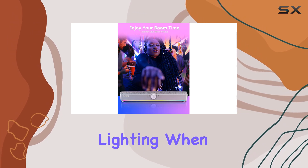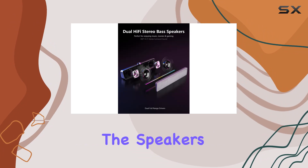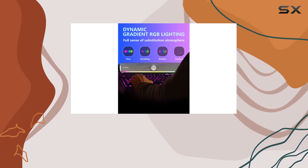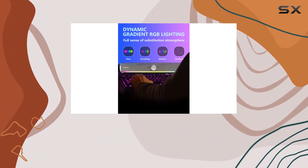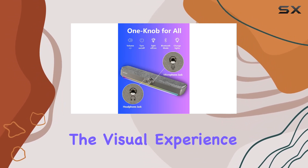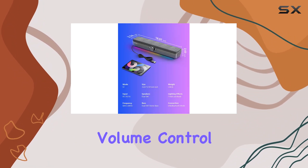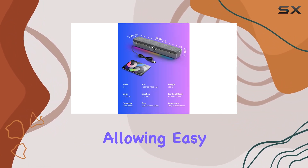One unique feature is the hidden gradient RGB lighting. When not needed, the lighting remains concealed, preserving the speaker's sleek design. But when you want to heighten the atmosphere, the gradient RGB lighting with various color gradients not only enhances the visual experience but also contributes to an immersive audio-visual setup.